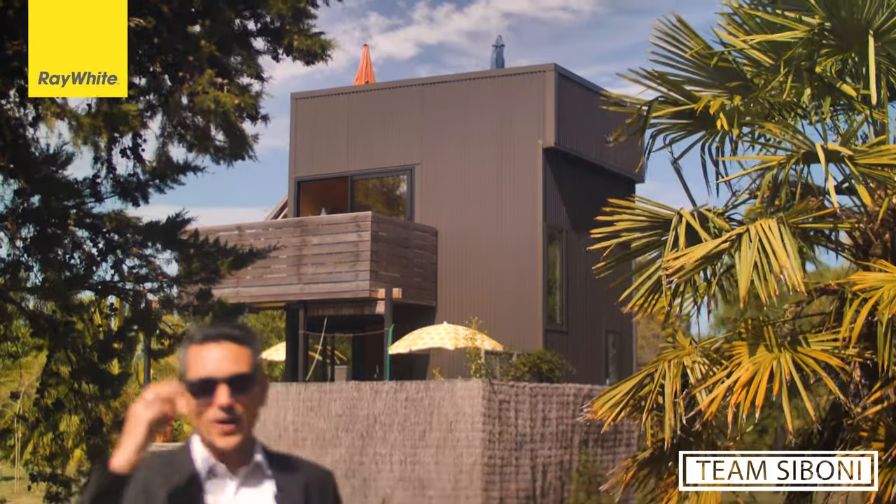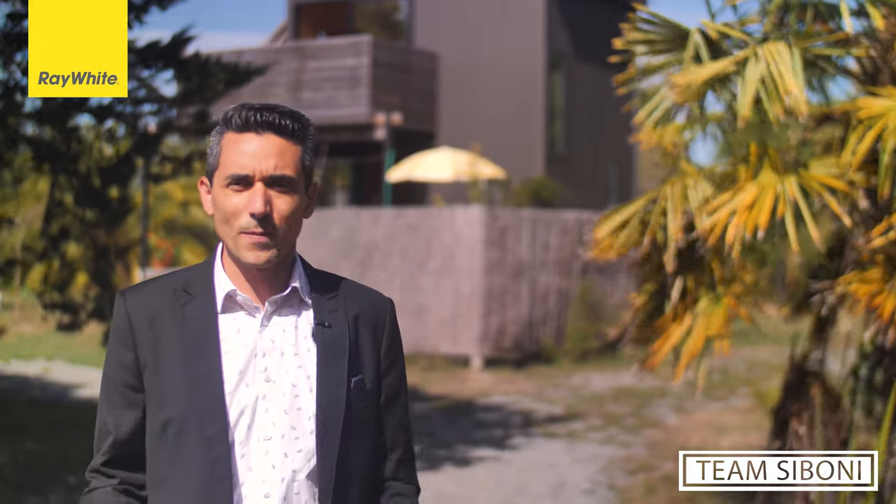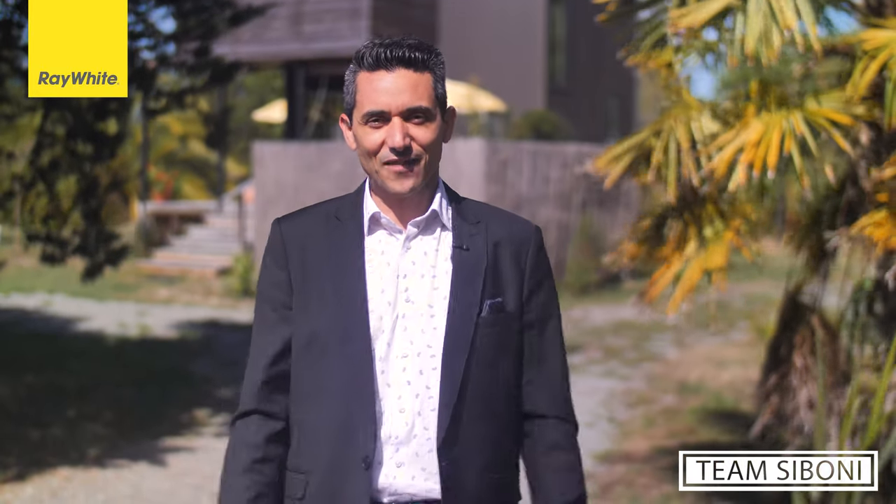Hi, Roy from Team Siboni at Ray White. Thank you for joining me here today at 165 Tesla Drive in Ruby Bay. Great property, tiny house, three stories, amazing view. Follow me, I'd love to show you around.